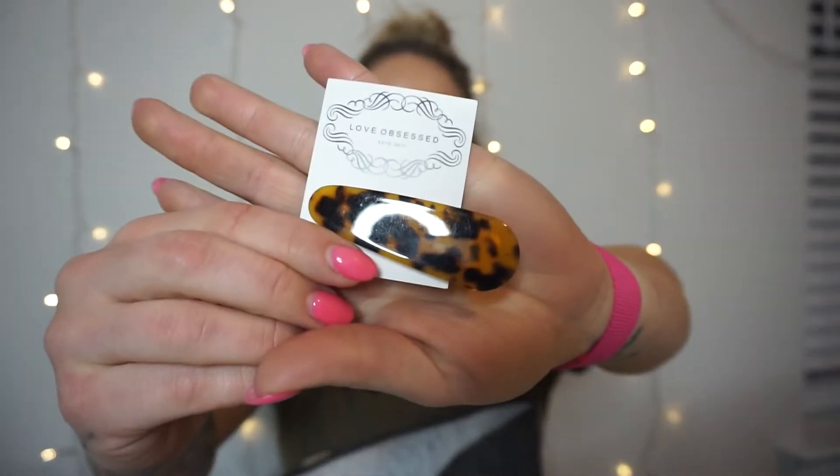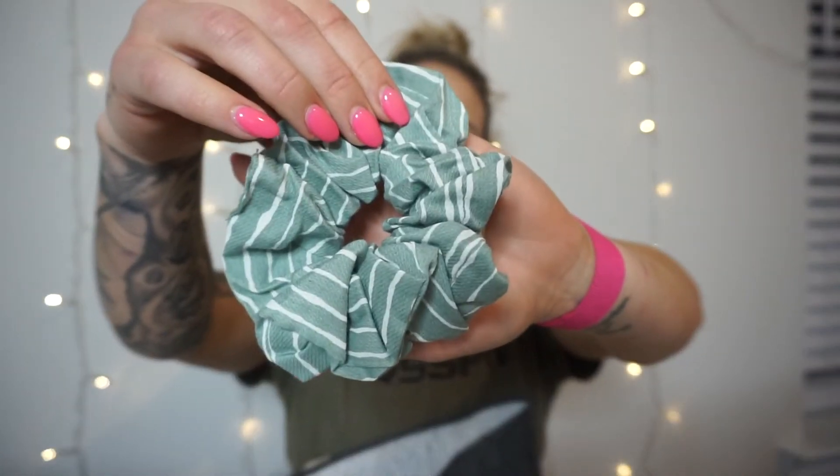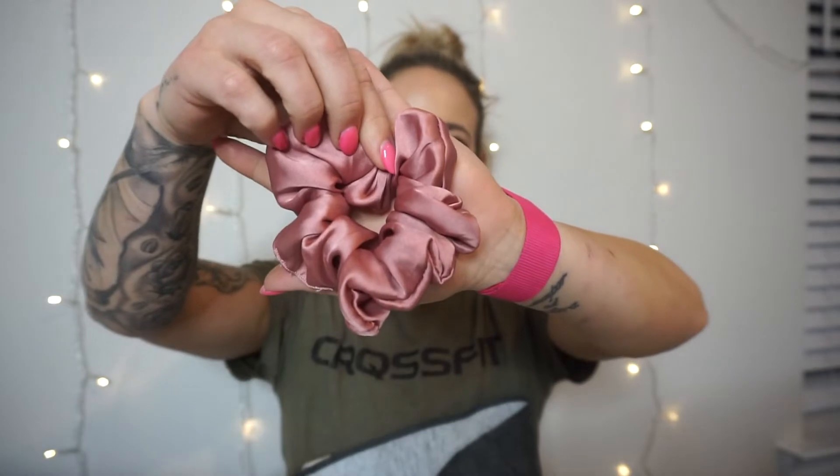My receipt — I think it was closer to 60 bucks, actually $57. I also quickly stopped into Love Obsessed because they've been having great accessories. I grabbed this clip — super cute, all these hair accessories are totally in. And I grabbed two scrunchies because they always have the best scrunchies. This is the first one, and this is the second one — it's like a pink silk, so cute.